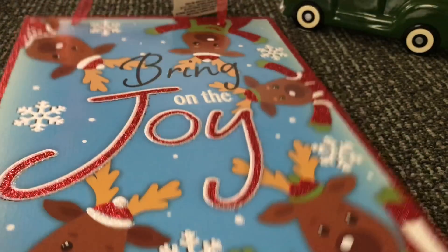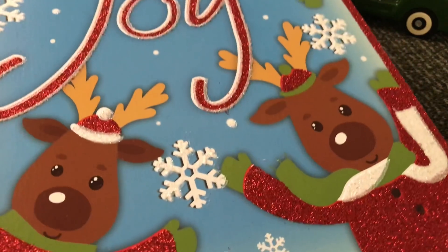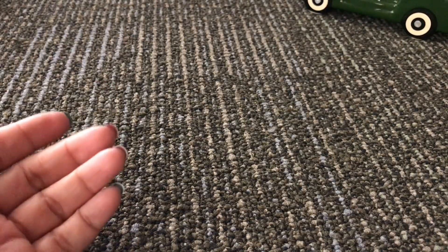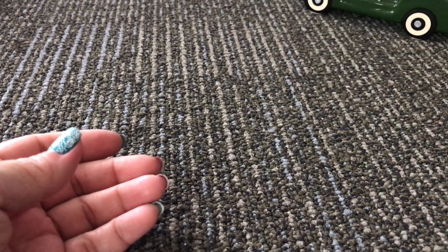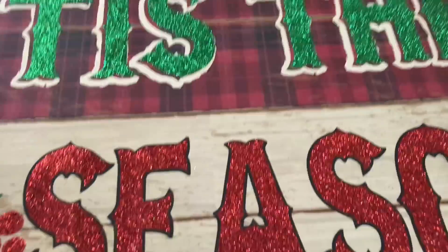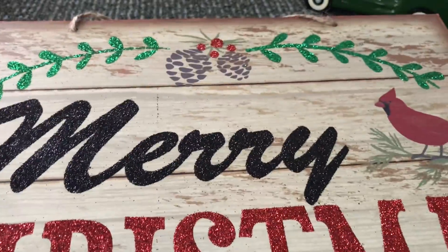This other one says 'Bring on the Joy,' then there's the reindeer one, snowflakes, and 'Believe.' Then 'Tis the Season' — I love the plaid in the back and all that glitter on it. And the 'Merry Christmas' one.